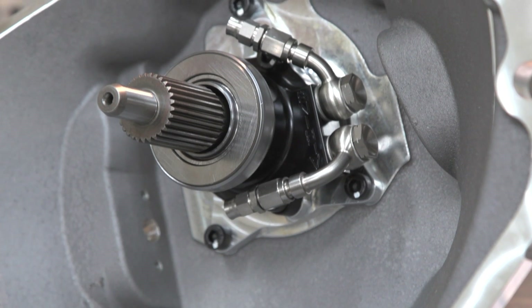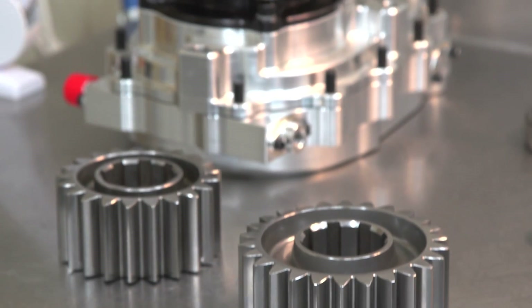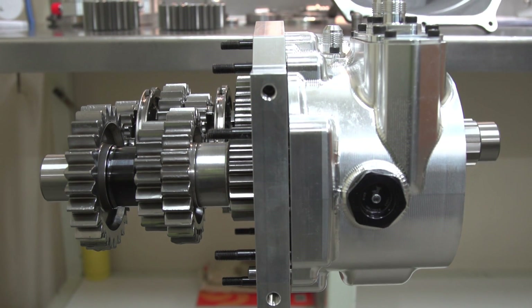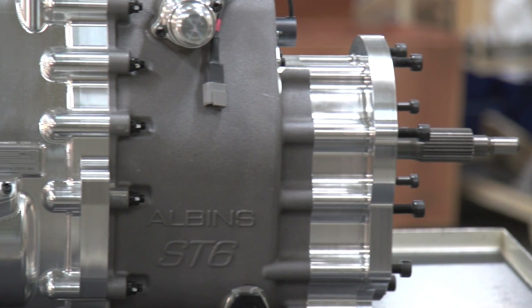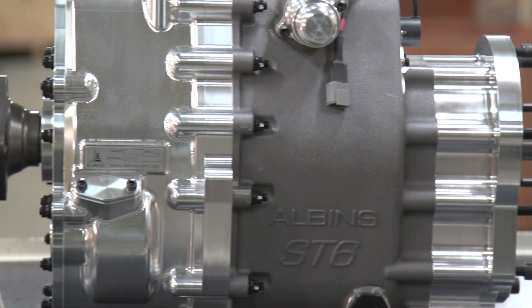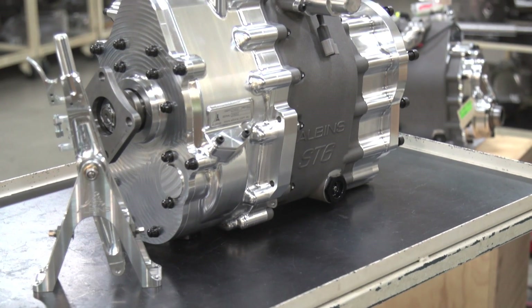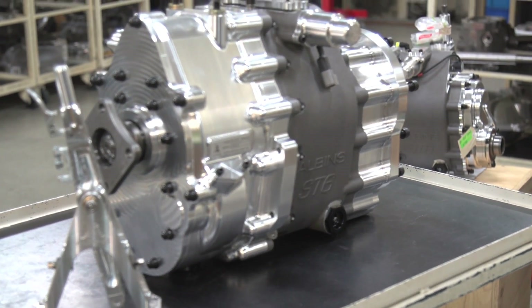What we've managed to do is take the internals from the V8 supercar transmission — everything we've learned there, all the bugs we've ironed out. It's a great product now. We've been able to repackage that with new housings, removed the diff, and we build these straight-through boxes for the R32, 2JZ, and they've been working fantastic. Great feedback — it's very universal.